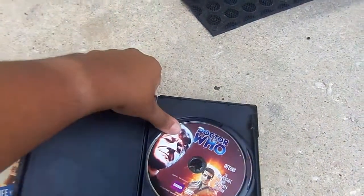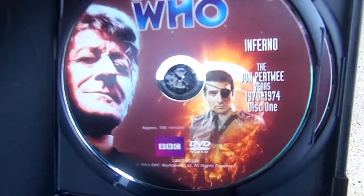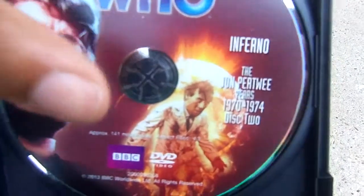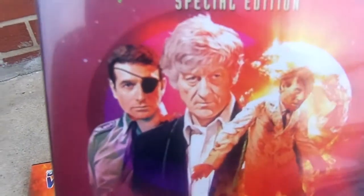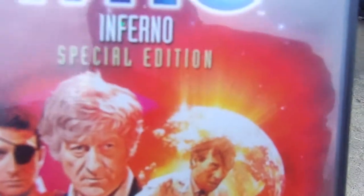Now on this new release, you have the Third Doctor and the Brigade Leader on disc one. On disc two, you have the Third Doctor and a man transformed into a monster. I love this new cover — it has the Brigade Leader, the Third Doctor, and a man transformed into the monster, with the Earth about to be crushed, in a purplish magenta star background, pinkish-red. I love that.